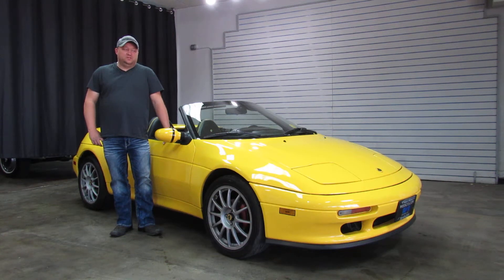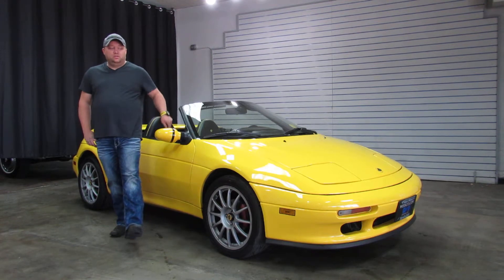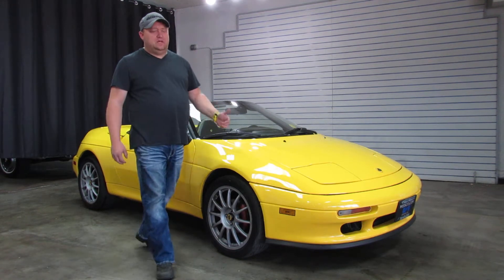Hi, I'm Paul from Weisscom Motor Cars. This is a New York inventory. It's a 1991 Lotus Elan Convertible. These are pretty rare cars — didn't make a whole lot of them.